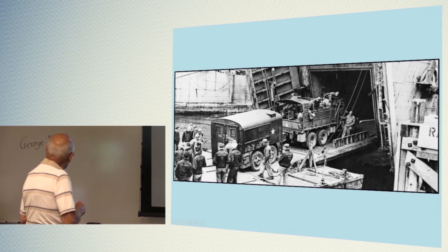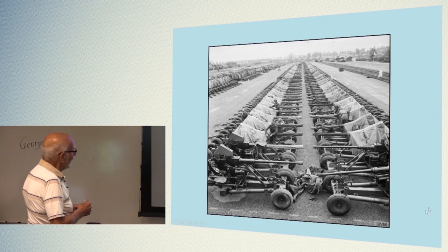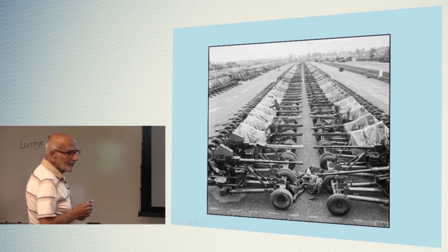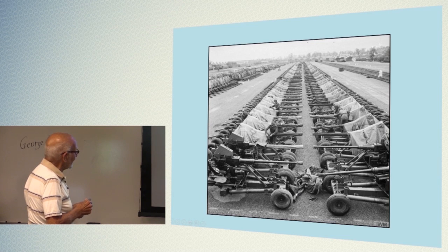Ambulances. These are anti-tank guns — look at them. And there are the ones we have, the 75-millimeter cannons.